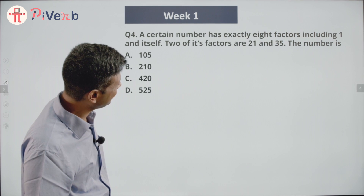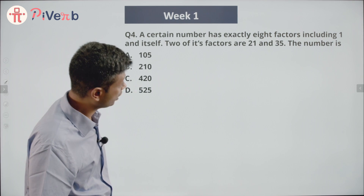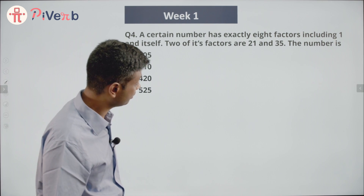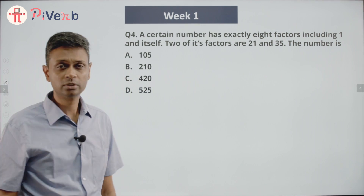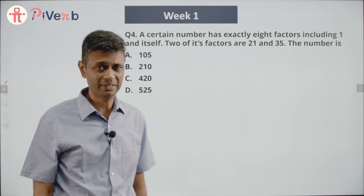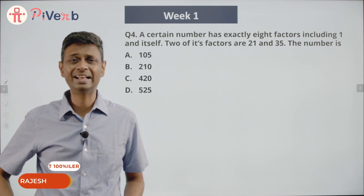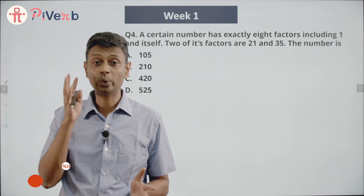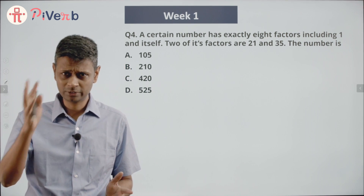A certain number has exactly eight factors, including one and itself. Two of its factors are 21 and 35. I don't know what kind of number has exactly eight factors, but I know this number is a multiple of both 21 and 35.